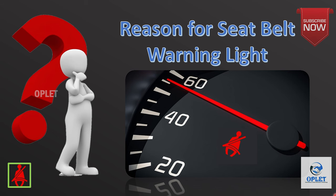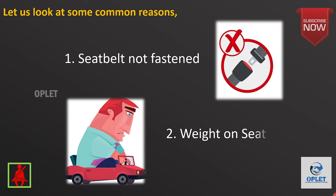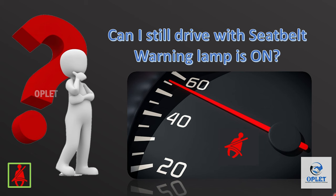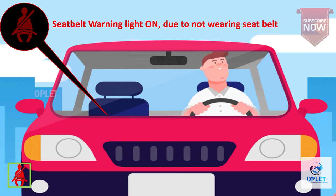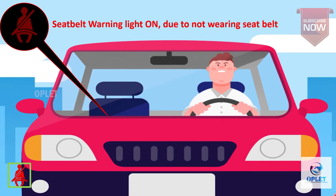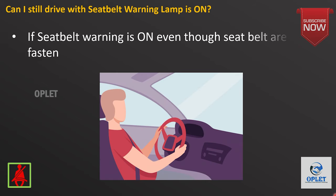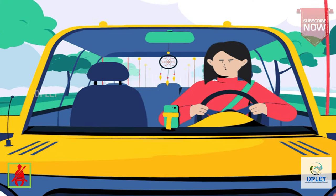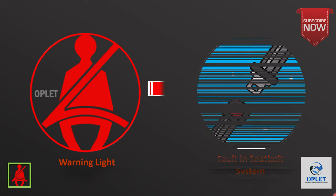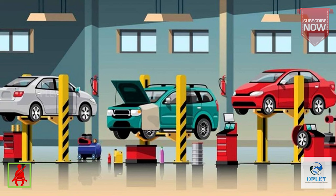Some common causes include the seat belt not being fastened, weight on the seat, a faulty connection, or a broken seat belt buckle. Can you still drive with the seat belt warning lamp on? If the seat belt warning lamp is on because a person in the car is not wearing their seat belt, then it can be dangerous to drive. If the seat belt warning lamp is on even though the seat belts are fastened, then you are safe to continue driving as long as the seat belts are secure. However, this could indicate a fault with the seat belt system, so it's important to take your car for a diagnostic test to determine and fix the problem.